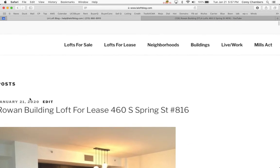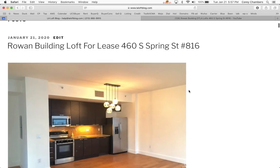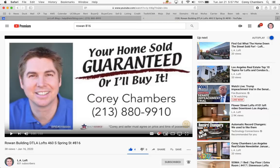The Rowan Building loft for lease just listed at 460 South Spring Street, unit number 816. If you see this or any other property that you may be interested in, let us know. We will gladly send you a property information packet of any loft, condo, or house, or we will arrange for a private preview upon request.